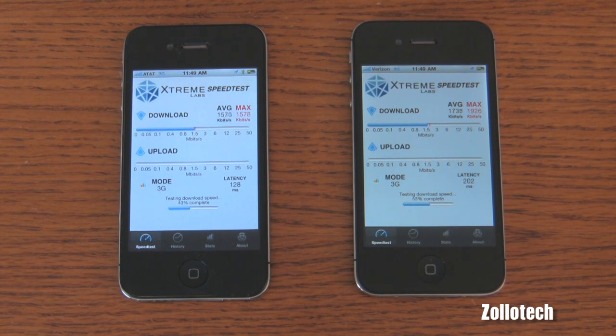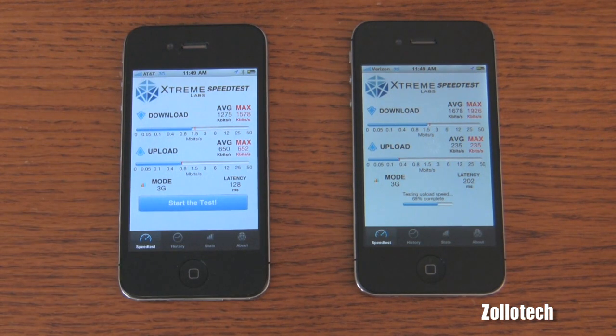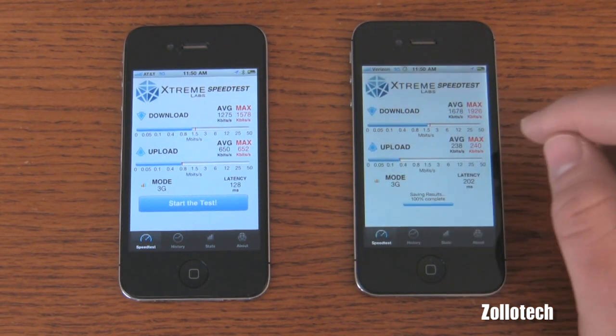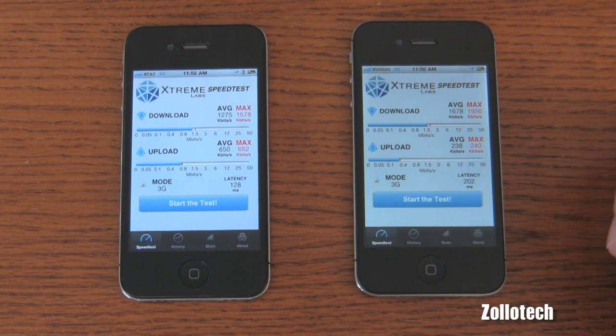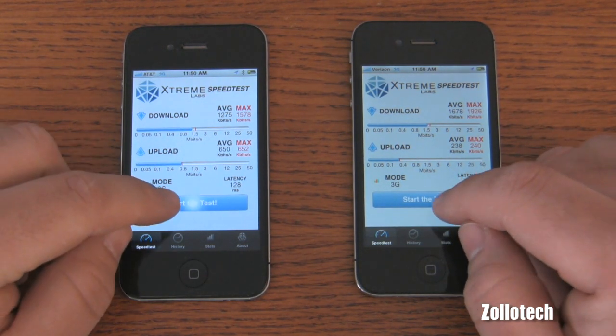That time we're a little bit faster on Verizon. We both have full bars on both phones, and the towers near here are fairly close to one another, so it should be a pretty fair test. AT&T finished first this time, but a little bit slower. The upload looks a little faster than Verizon. Results: 1,678 down on Verizon, 1,275 down on AT&T, and 1,650 up on AT&T versus 238 up on Verizon.